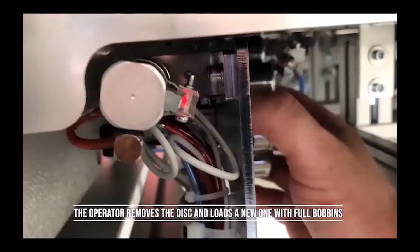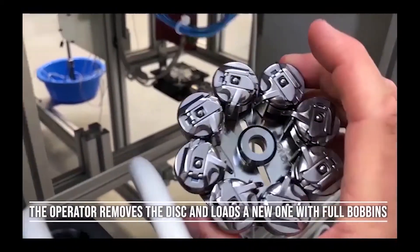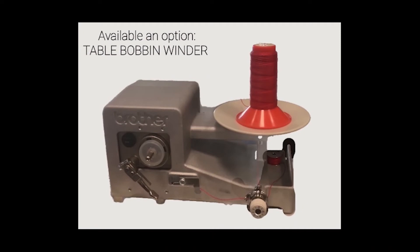The ABC system allows reducing garment repair statistics due to sewing cycles with bobbin thread exhaustion. We are always at your disposal to discover a modern way to manufacture denim garments wherever in the world.